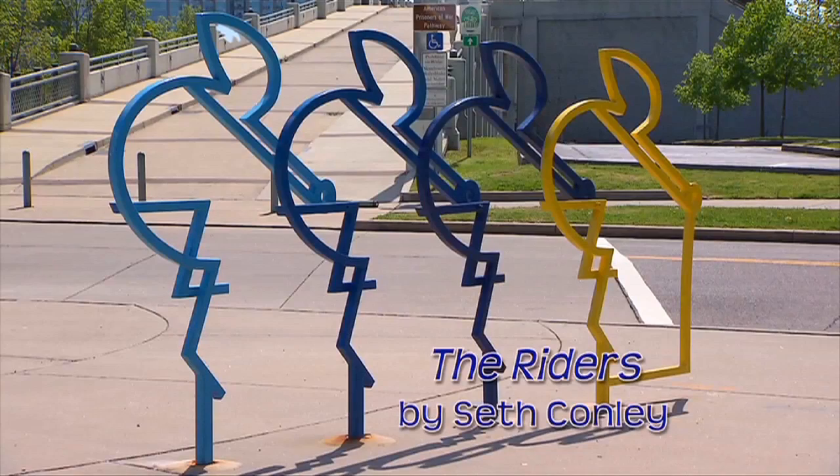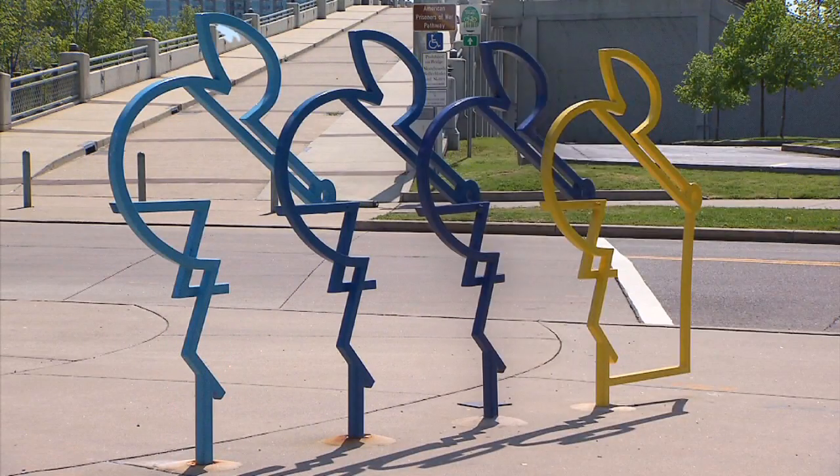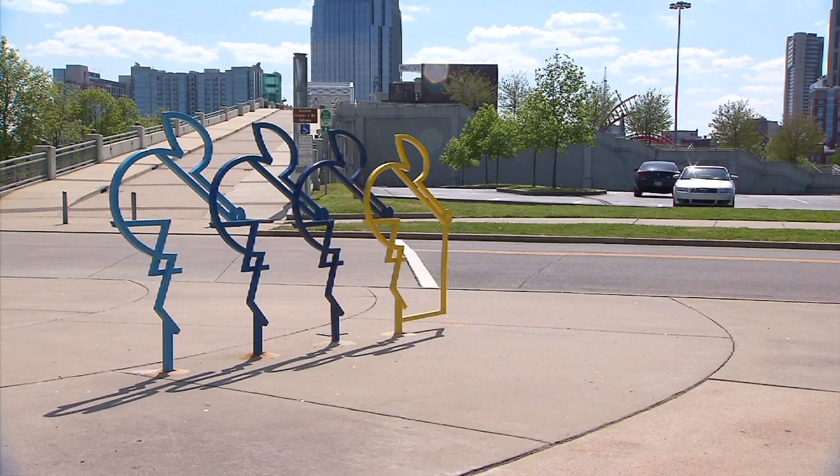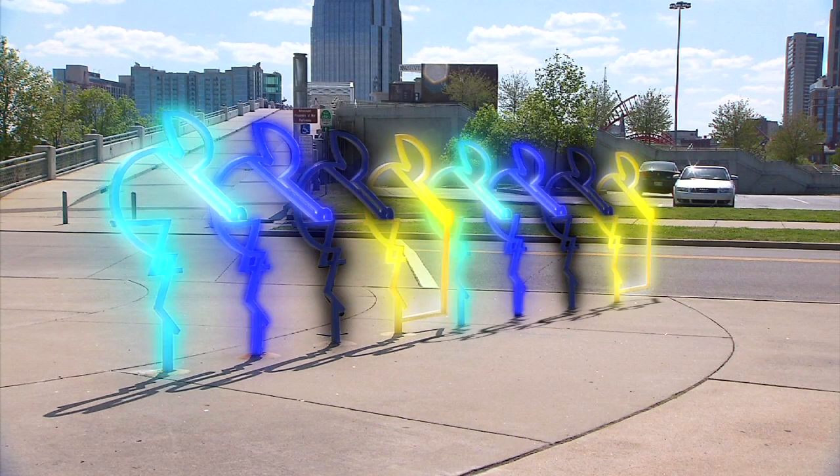Here's The Riders by Seth Conley. Imagine that the color of each rider represents a different sound or instrument. Now imagine the sculpture multiplied — repeating the colors, just like repeating sounds, makes a rhythm.